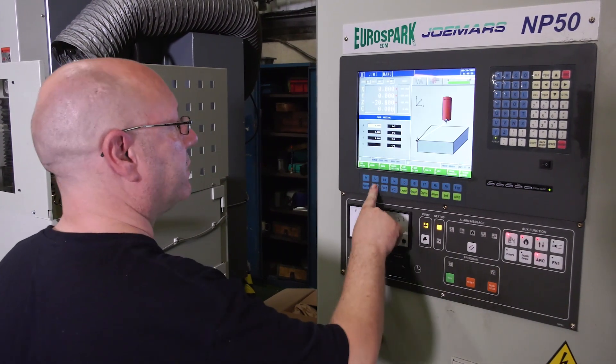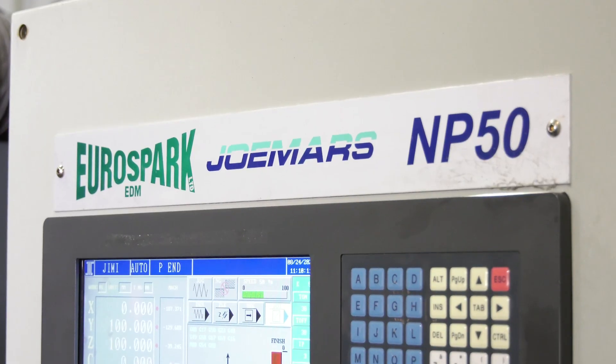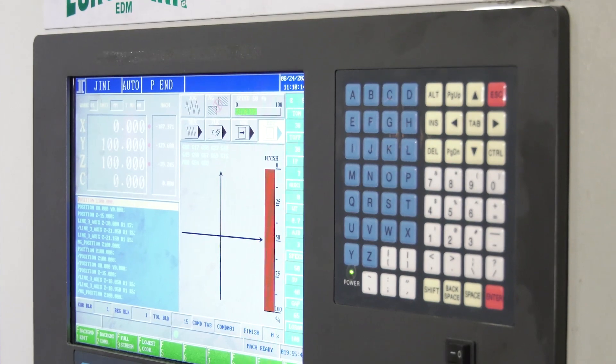What about the affordability of the machine? We originally budgeted for a second-hand machine but found we could get a brand new machine that really packs a punch. That's some strong recommendations from Stephen, but what has the EDM machine done for your business as a whole? Well, we don't have to subcontract our work out anymore. The machine has run like clockwork for over a year and it's enabled us to clear our backlog of work.